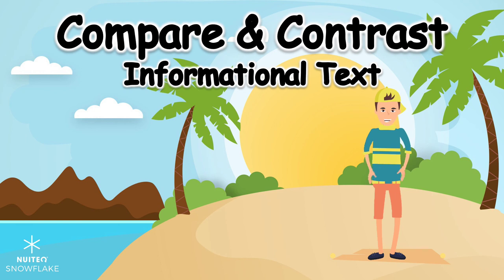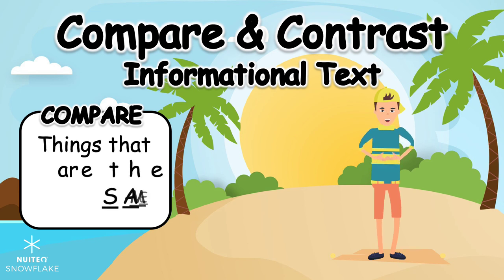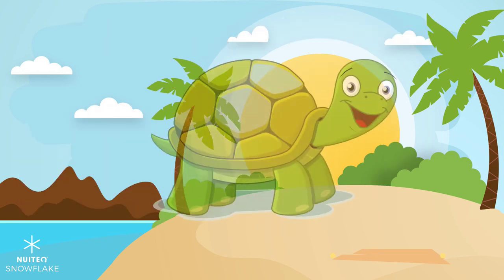Nice work comparing and contrasting tortoises and turtles using informational text. You compared by finding things that are the same, and contrasted by finding things that are different. See you next time, friends! Goodbye!